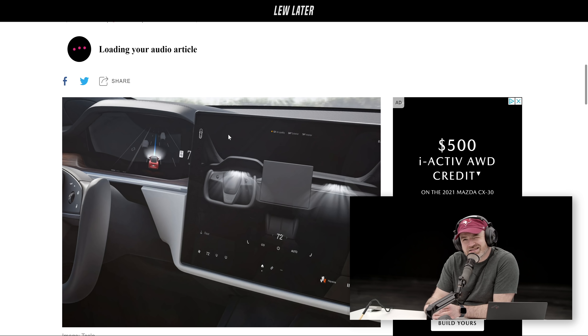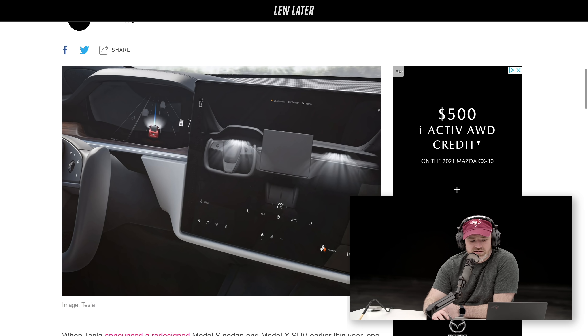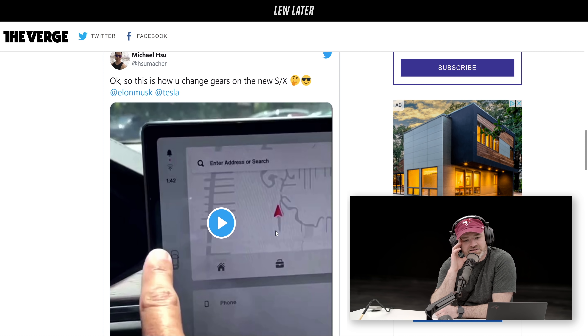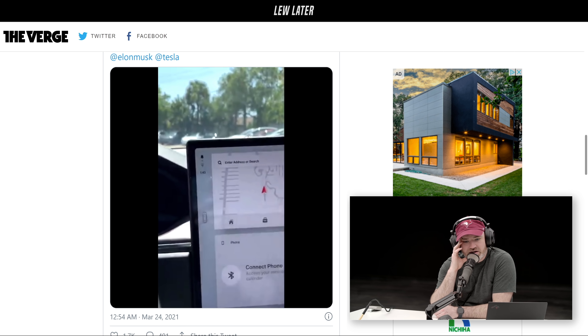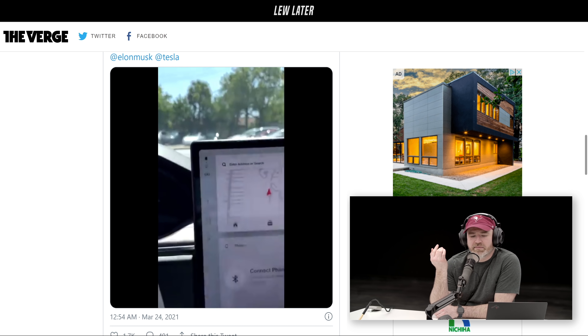The last time Elon Musk was on Rogan's podcast, Rogan was asking, what if I want to override it? Now we have our first glimpse at how you override it or select manually — it's on the touchscreen. There's actually a video clip if you scroll down. On the left-hand side of the touchscreen, you grab this little car icon and yank it in whichever direction — down for reverse or up for forward — if you need to override the automatic system.